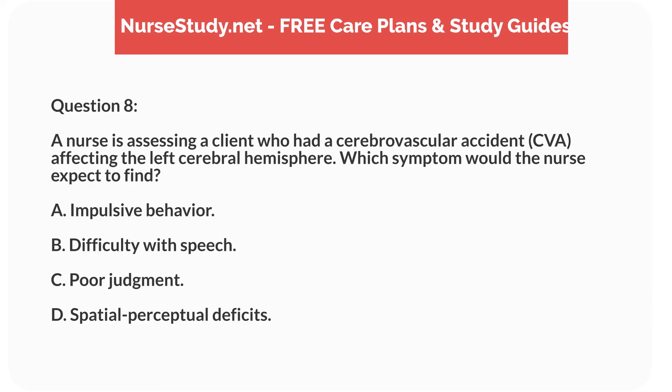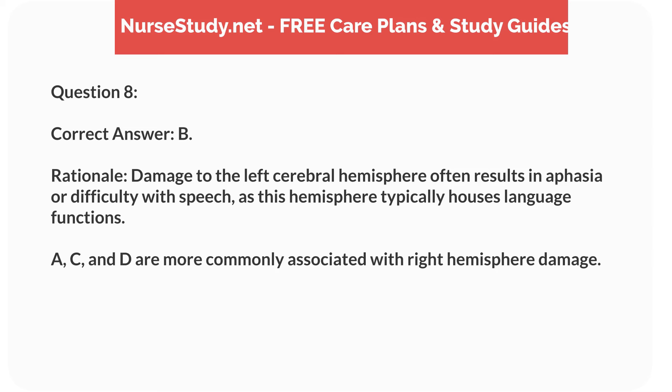Question 8. A nurse is assessing a client who had a cerebrovascular accident (CVA) affecting the left cerebral hemisphere. Which symptom would the nurse expect to find? A. Impulsive behavior. B. Difficulty with speech. C. Poor judgment. D. Spatial perceptual deficits. Correct answer: B.